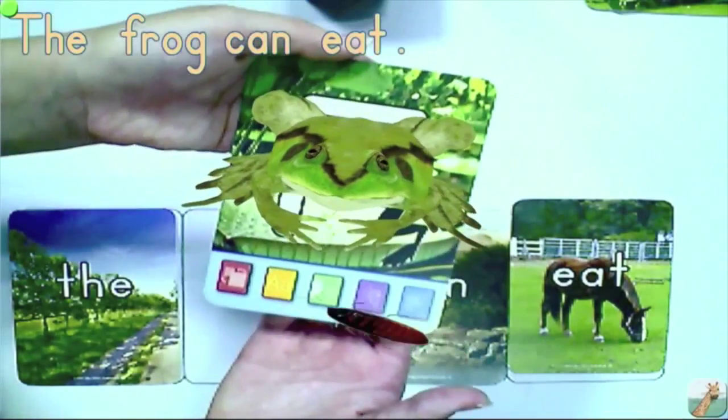All the years that I've been teaching, I have never experienced anything like that before. When she held up the flashcards, I thought, okay, I have flashcards. But then when she put it up there and the frog jumped out, it was awesome.